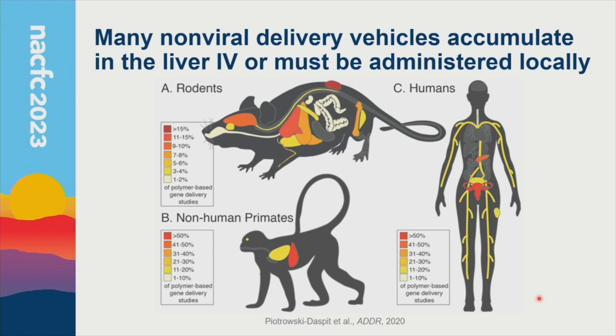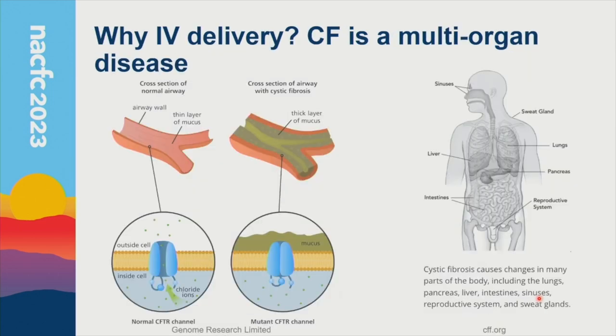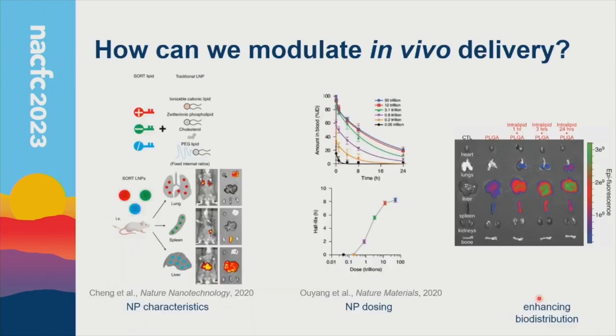In the context of CF, why consider IV delivery? Although some of the most severe manifestations are in the lungs, CF is fundamentally a multi-organ disease affecting lungs, GI tract, and other organ systems. It would be very valuable to use an intravenously administered therapeutic to reach all different target organ systems. My lab is focused on the question of how to modulate in vivo delivery using polymeric nanoparticles — strategies include altering nanoparticle size, surface charge, polymer or lipid chemistry, as well as dosing effects on circulation half-life.